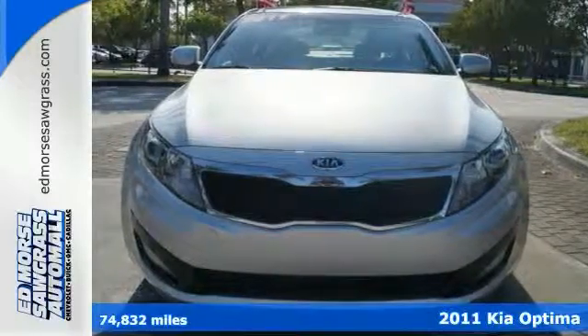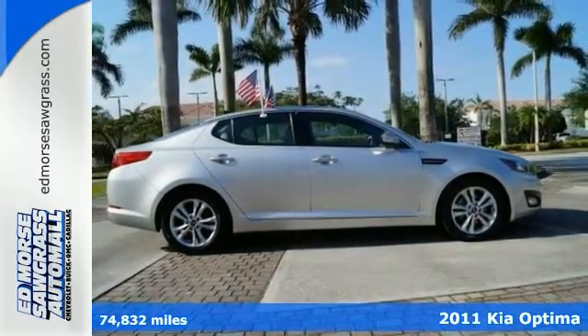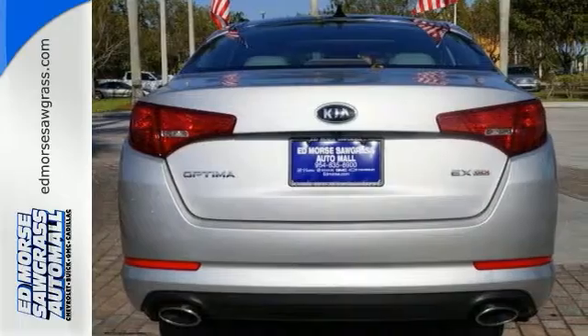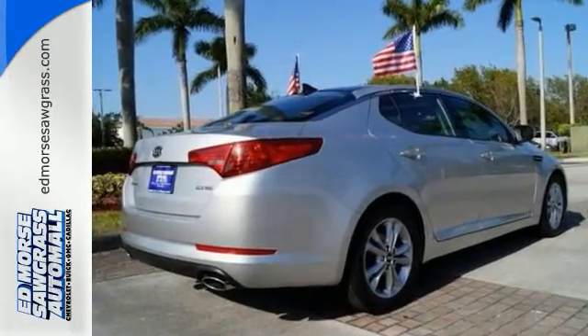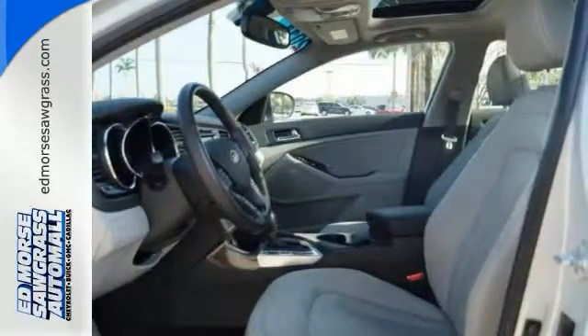It's a 2011 Kia Optima. It comes with standard amenities like keyless ignition, a six-way power driver seat, four-wheel anti-lock brakes, Bluetooth wireless, stability and traction control, a tire pressure monitor, multifunction steering wheel, and remote power door locks.